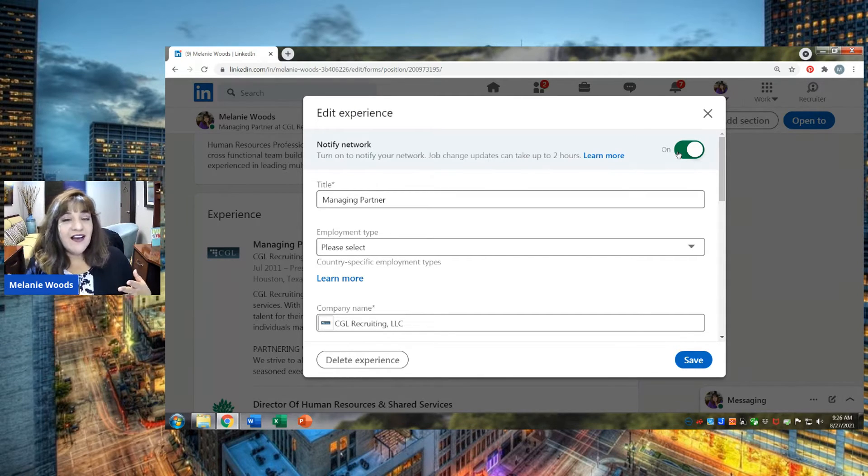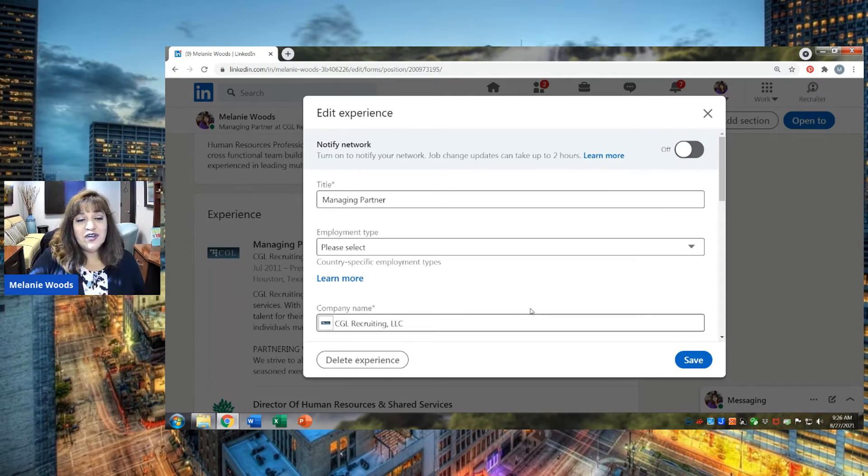LinkedIn does have a caveat that it can take up to two hours for this change to show. But if you are making other changes and you don't want to be sending a lot of messages back and forth to your network, just make sure that this is turned to off.